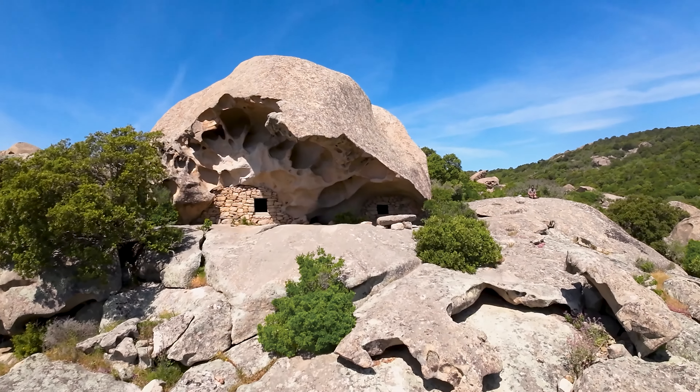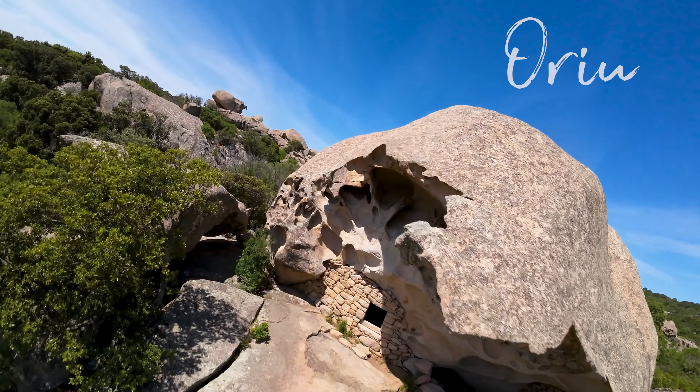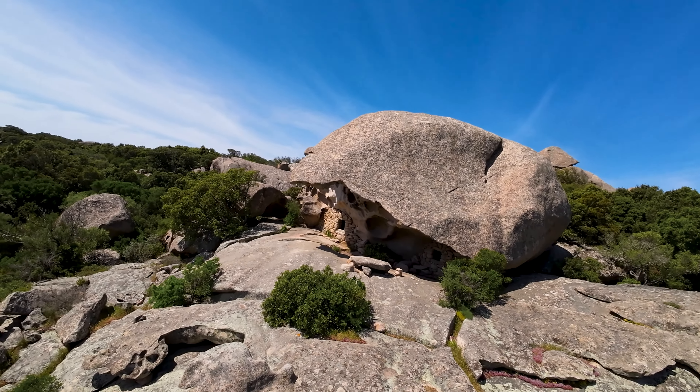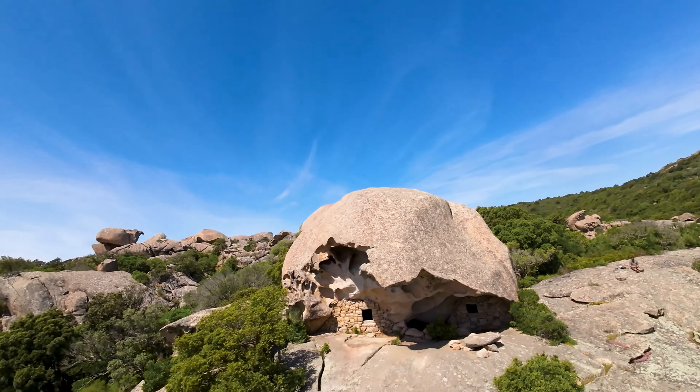This mini-documentary is about the strange but beautiful old rock houses called Orio, hidden in the wilderness of Corsica. But what exactly is an Orio? I've never heard of it before and I've never seen anything similar.